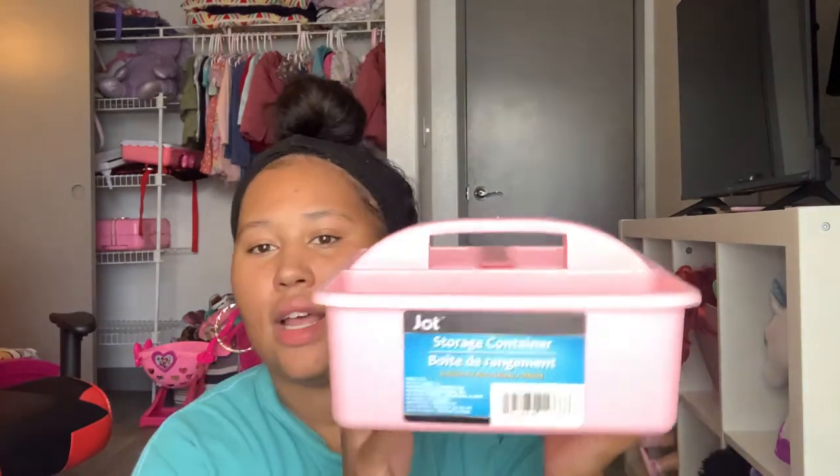The next thing is this Jot storage container — the pencil sharpener was from Jot too. It just looks like this. I got this for our home so we can keep colored pencils, markers, crayons, whatever we need to keep in there. I think that was it for the school stuff.